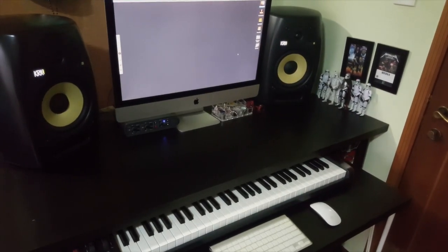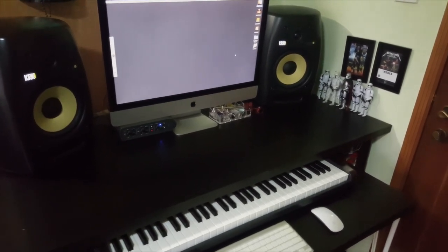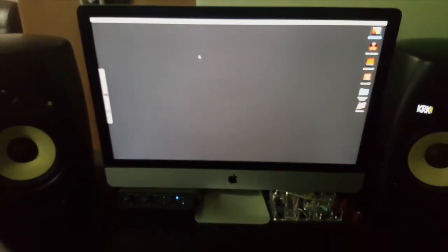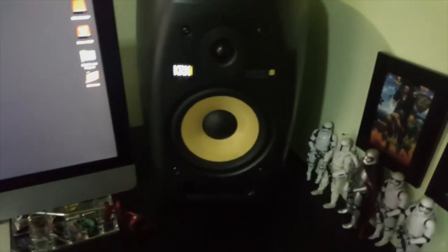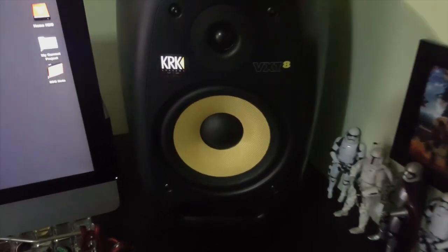Let's move on to my workstation. This is where I do all my edits — audio recordings, video editing — everything is done on this terminal. This is my iMac 2013. I run Logic Pro X and Final Cut Pro X on it.